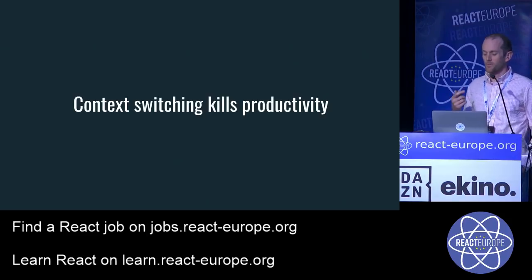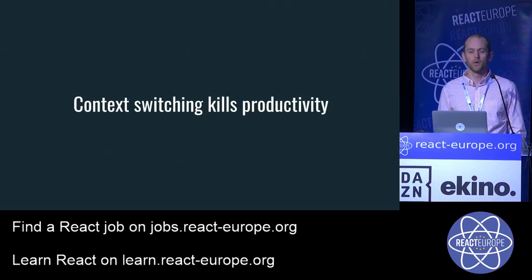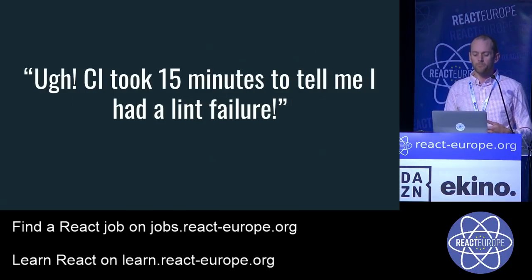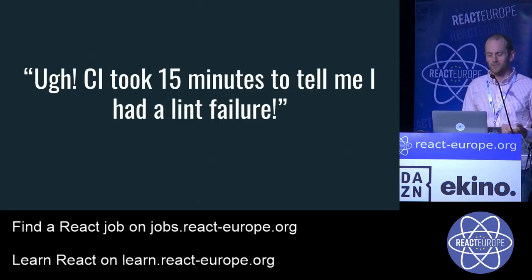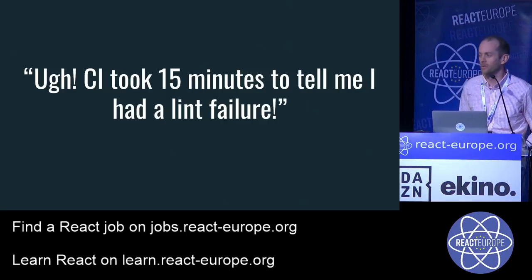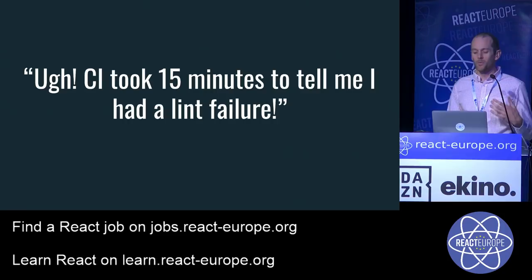One thing with local development is that context switching kills productivity. Every time we switch tasks or spin out of a flow, we waste a lot of time — spinning back up can take 10 to 20 minutes. One of those is a Slack message I used to see a lot: "CI took 15 minutes before it told me I had a lint failure — I forgot a semicolon."